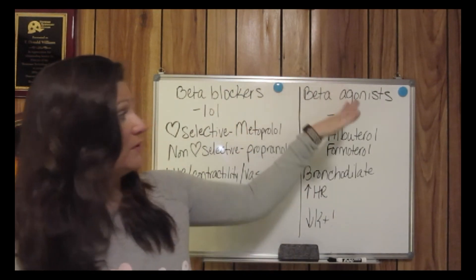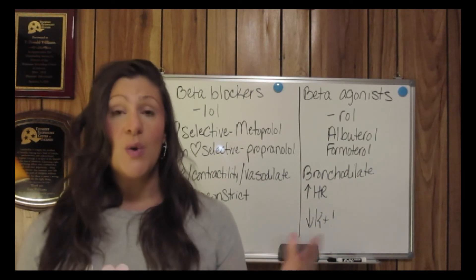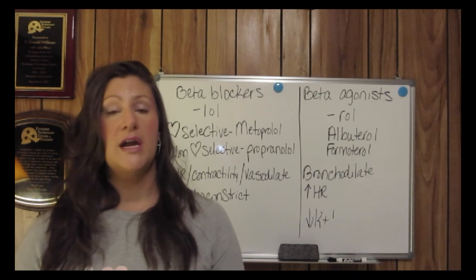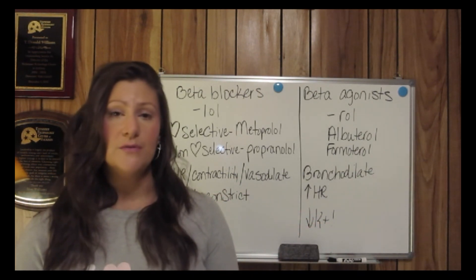That about wraps it up — beta-adrenergic blockers versus beta-adrenergic agonists. I hope you got something out of this video. If you're watching on YouTube, be sure to check out all the other content at thedrnurse.com. Thank you so much for watching!